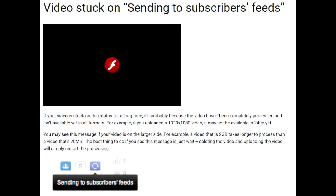Google is lying on one hand, as obviously they had a server malfunction or something, but they are right that the only thing you can do is just wait. So if your videos are stuck in 'sending to subscribers feed' status, just wait a couple of days. There is nothing you can do — it will be fixed without your interference.